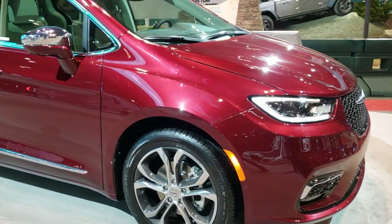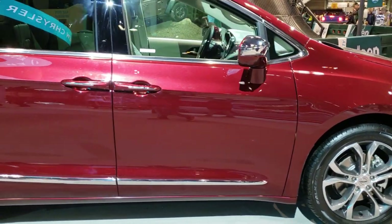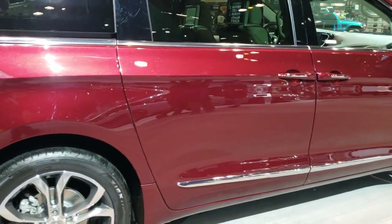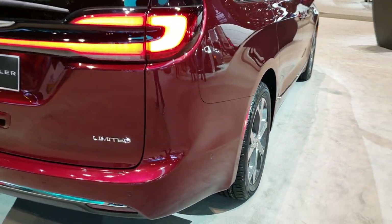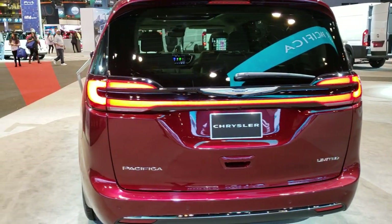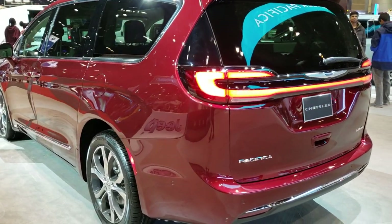Today they got a 2021 Chrysler Pacifica prototype. If it looks different, it's because it is different — all new for 2021, coming out pretty soon, probably. This is a Limited, so they got this one locked up because it is a prototype. I can still see it has the dual screens in there, the Uconnect Theater.